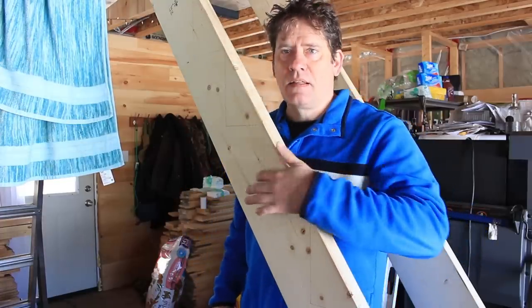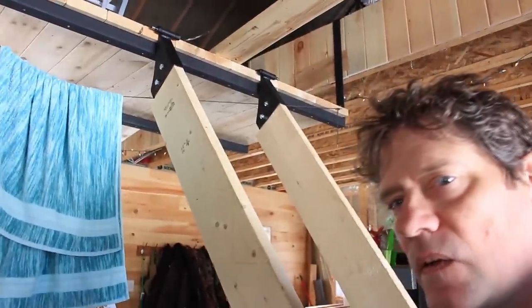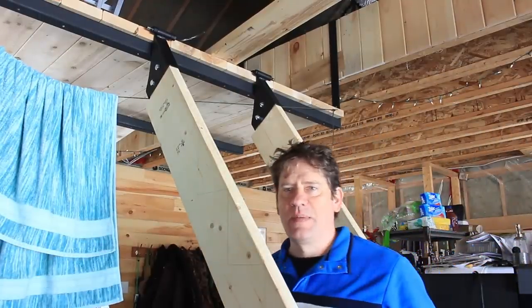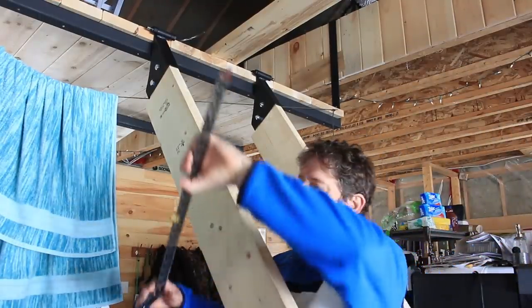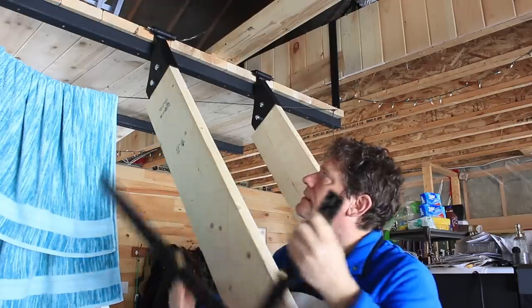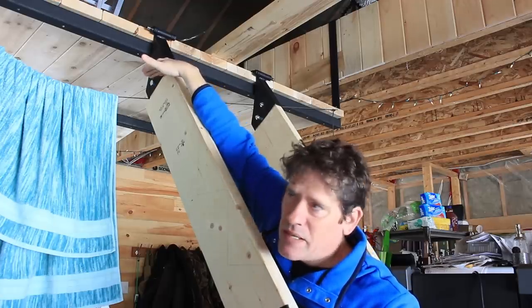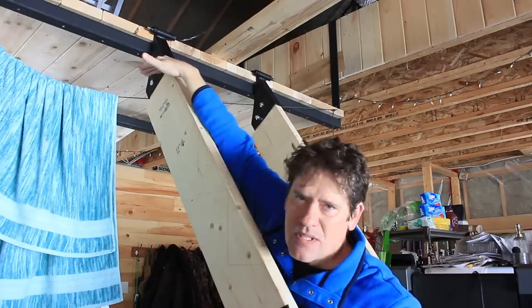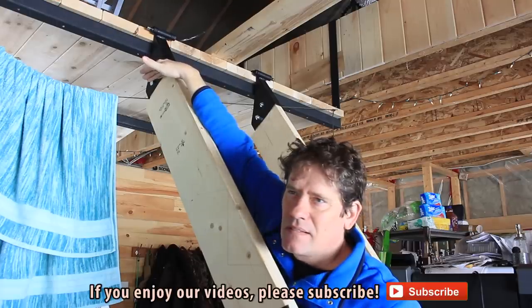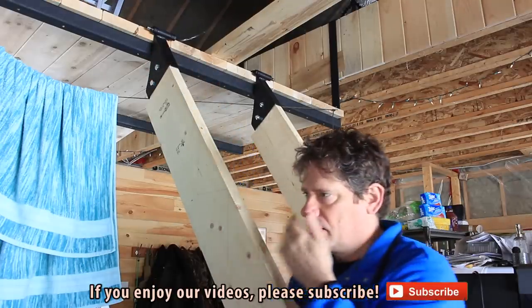I don't know if you can see these lines — these lines are pretty much it for my stringers. I'm going to have a real problem at the top here because my last step is going to be right next to the metal. So I've got to figure out a way to get a step in there and get it properly supported.